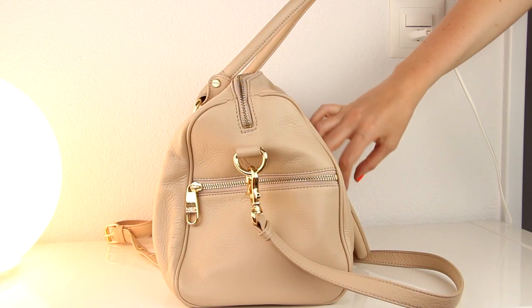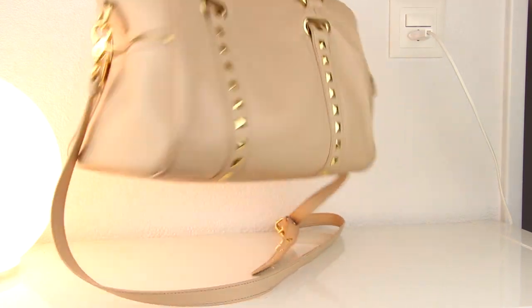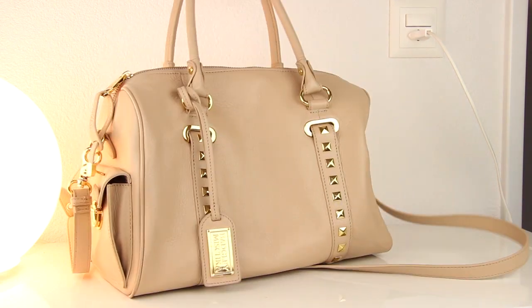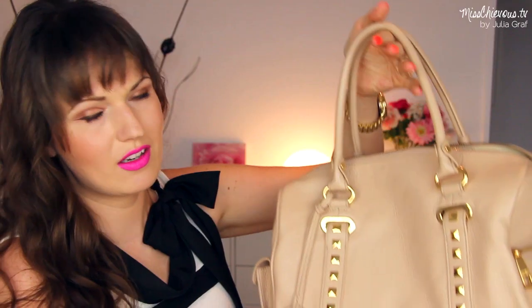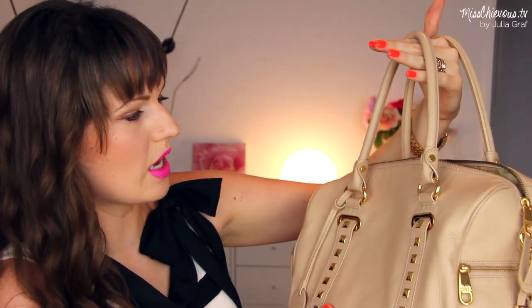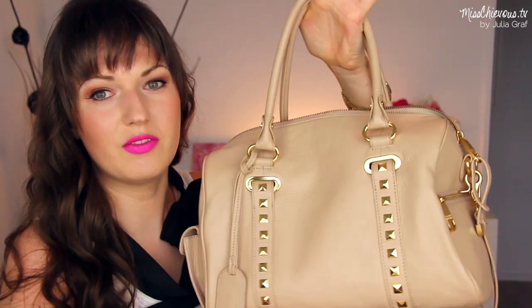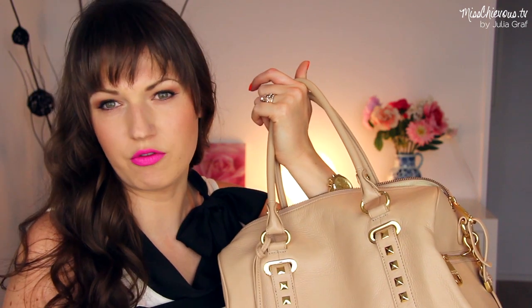At Century 21 — this is not a plug, I'm not being sponsored by them — you can get brand names for huge discounts. This bag wasn't even that expensive. It really wasn't. It's a great find. I love it. I love the color because the nude color isn't going into a pinkish hue or anything — I'm going to still wear this in the fall.